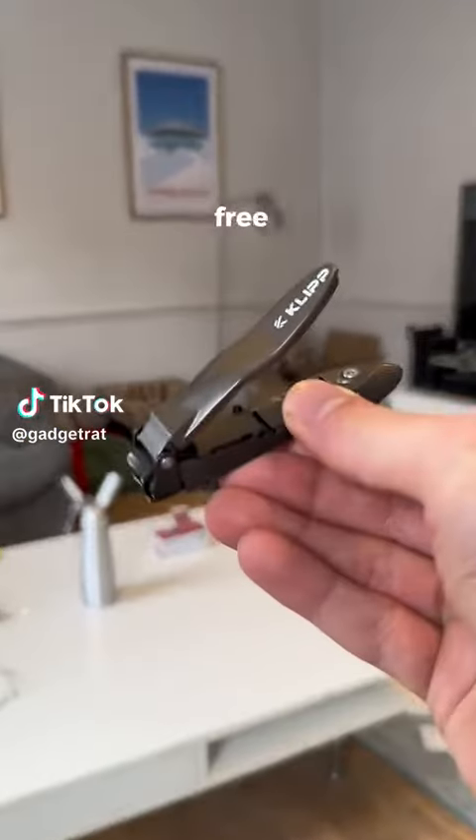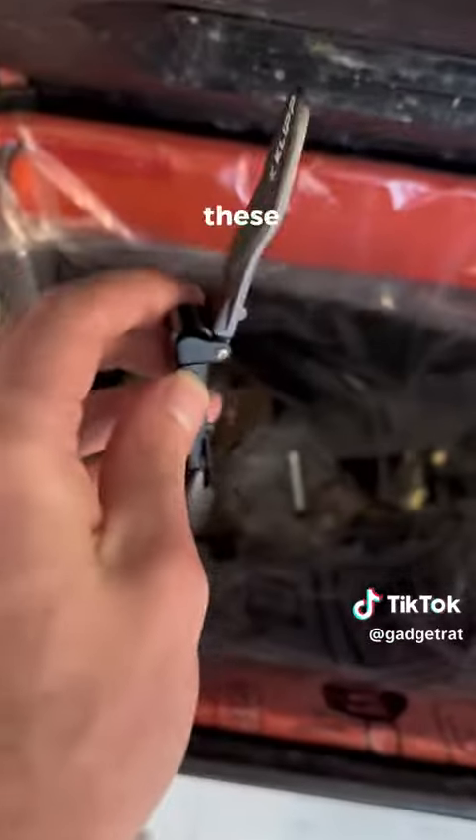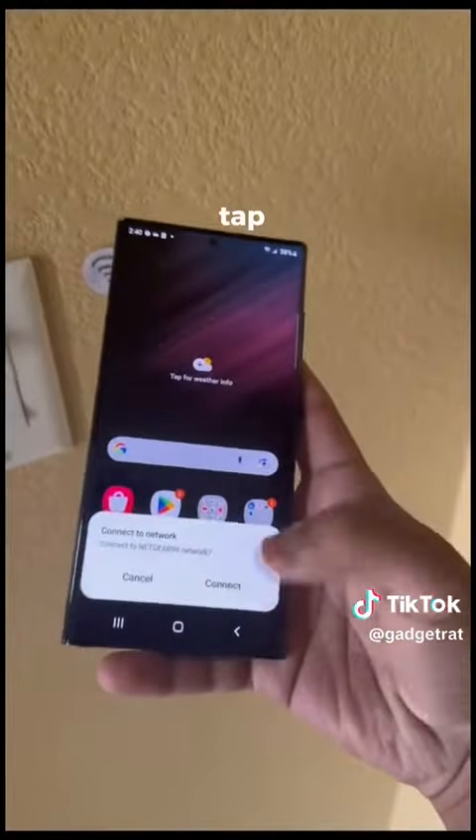Random Amazon finds. These are mess-free nail clippers — they catch the clippings inside the handle, which makes them easier to throw away. These are NFC tags and they can be programmed to allow people to connect to Wi-Fi with just a tap.